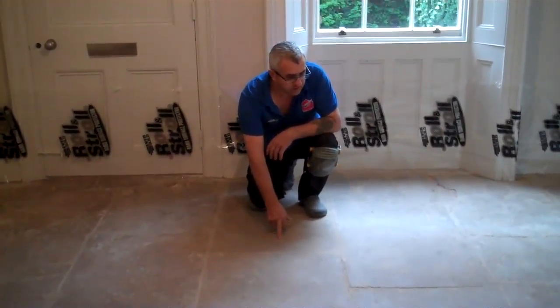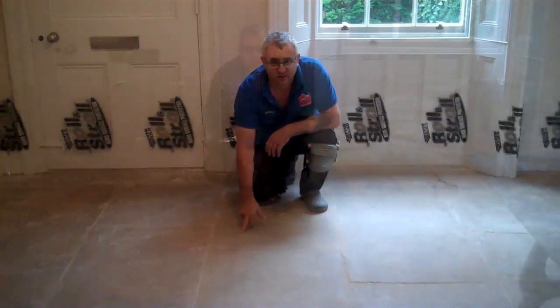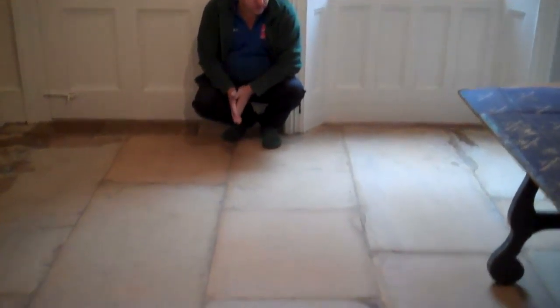I'll show you the results now. We're finished — the floor has just finished dripping and cleaning, ready to be sealed. You can see the difference.